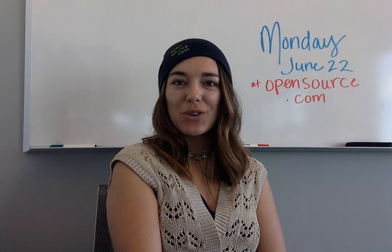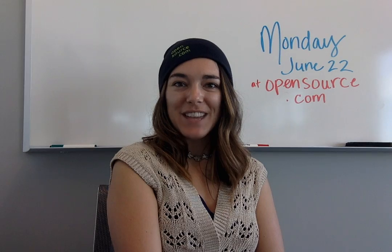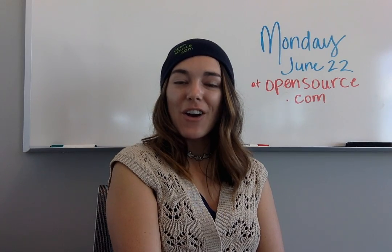Hi open source fans! OpenSource.com has published three new articles today on Monday June 22nd. This is a quick video update of what they are and you can check them out on OpenSource.com.